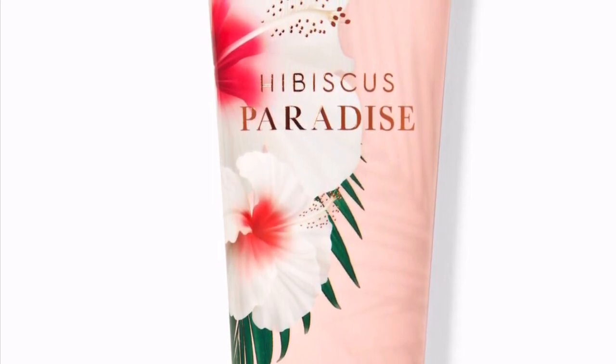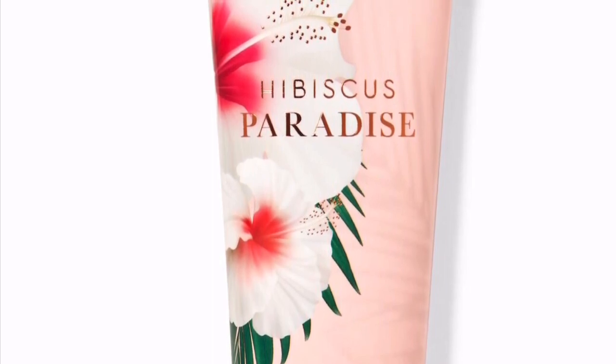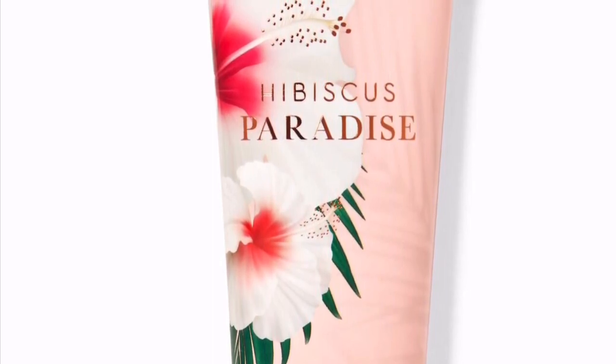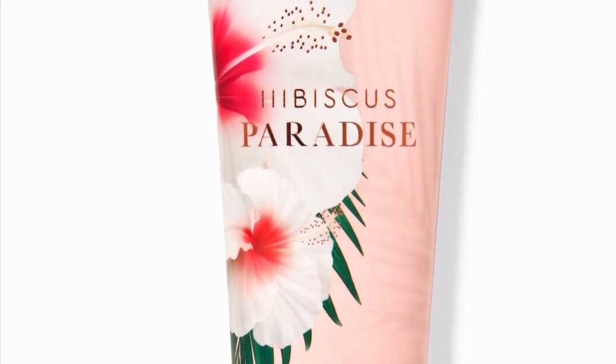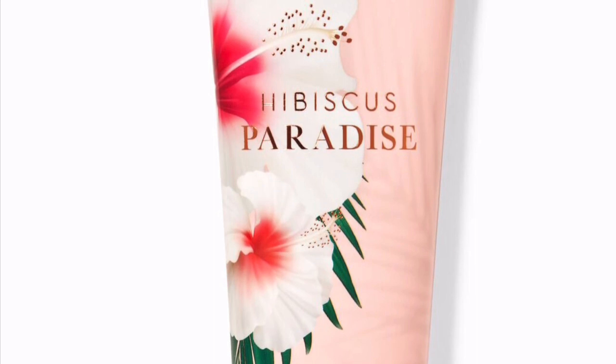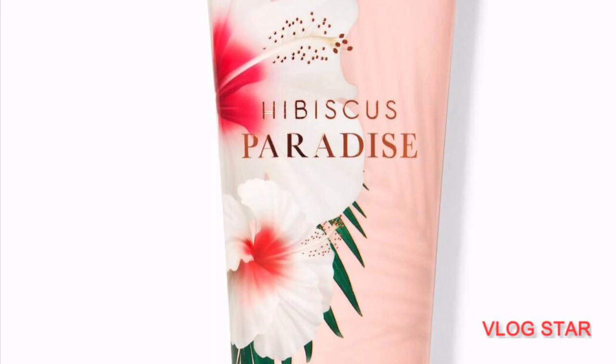Hibiscus Paradise is supposed to give you an exotic, carefree, warm paradise feel — putting you in that frame of mind. I appreciate you guys watching this video about the new body care items I'd like to try and some that I have already tried. Please don't forget to like and subscribe and hit that bell button — bye!